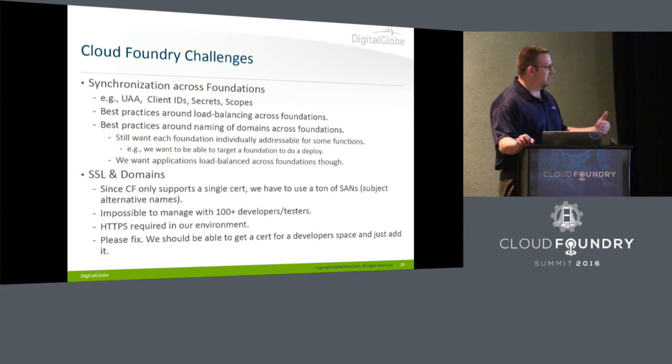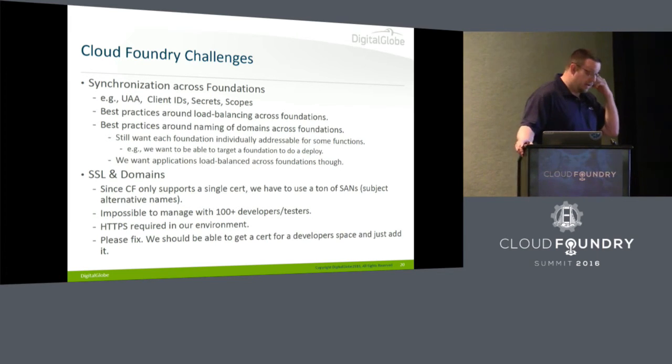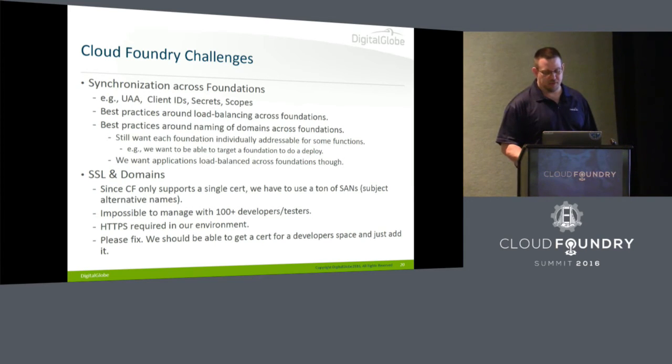SSL is a challenge. One thing we'd really like is to have a domain per developer so you can be segregated into your own domain. But due to the nature of the work we do, even in development we have to do HTTPS everywhere. As many of you may know, you can only have one cert and you have to have a zillion SANs — subject alternative names — in the cert. That's a non-starter to rebuild a massive cert every time a new developer starts. It'd be nice to just point it at a list of certs and serve up all of them.